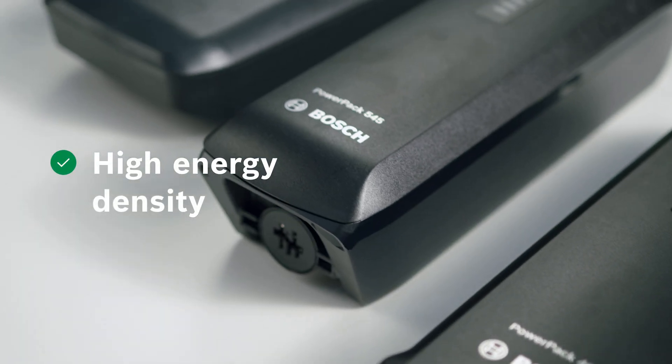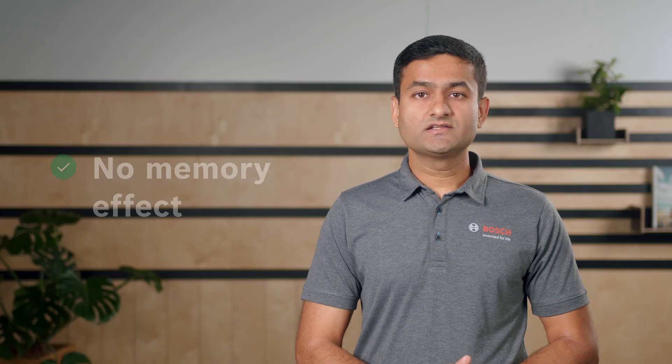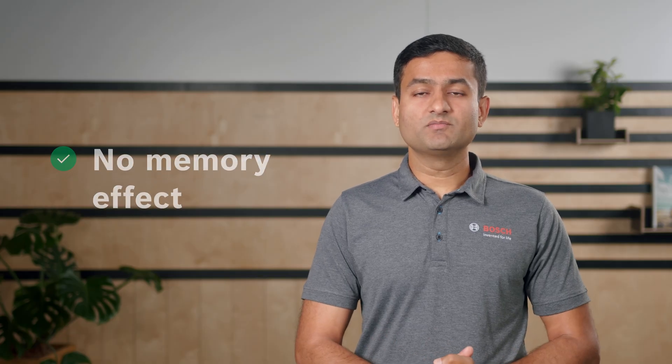Lithium-Ion batteries have a lot of advantages. For example, they can store a lot of energy in small space, they are lighter than other forms of rechargeable batteries, and they do not have any memory effect. That means there is no loss of capacity in case of frequent incomplete discharges.